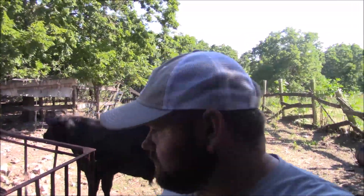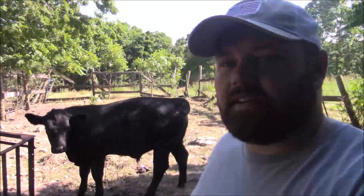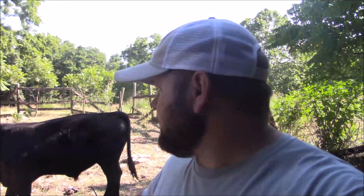He weighs 800 pounds and we got him for a dollar twenty-five a pound — so a thousand dollars for this 800 pound Angus cross with the Limousin. I think they call him Limflex — I could be wrong, my buddy Chris will correct me if I am. He's pretty tame. We didn't know how he would react because he's never been alone, but he's been up here since Sunday and today's Tuesday — so two or three days by himself. Gomer said he was doing fine.